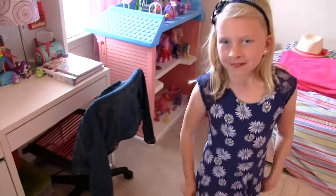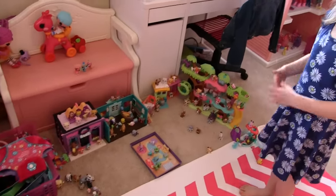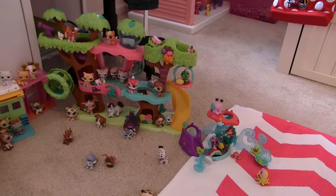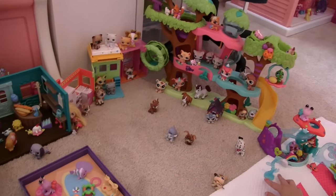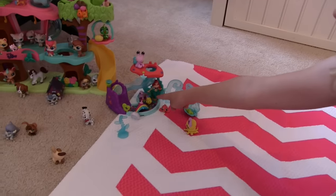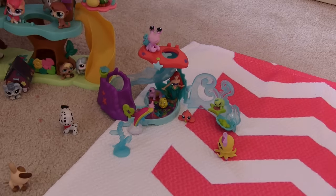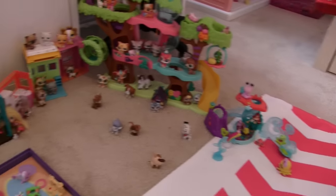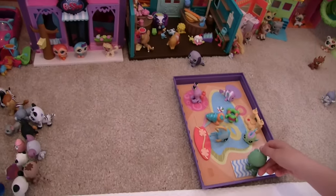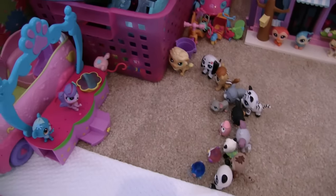And this is my Littlest Pet Shop village — I have a lot! Let's get a closer look at these guys. There's a little Ariel back here! She has her little pets — they're all sea animals. You have these organized nicely! This is a little swim pool party. They're watching a magic show!